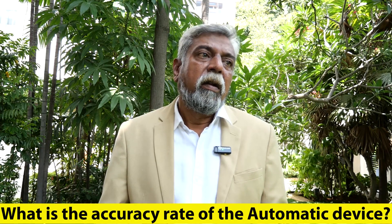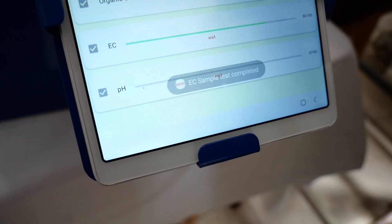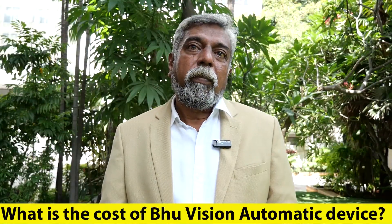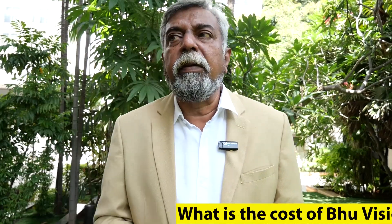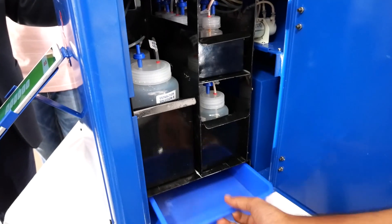What is the accuracy rate? It is more than 95% — we actually claim more than 98%, but we state more than 95% conservatively. What is the cost of this kit? The kit costs around ₹2,12,000 MRP. There is also a chemical cartridge required, which costs around ₹18,500 and can do around 100 tests.